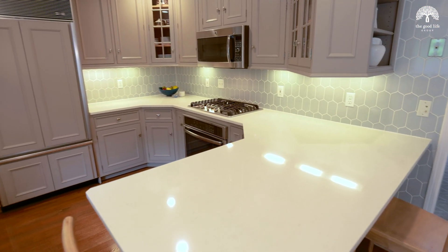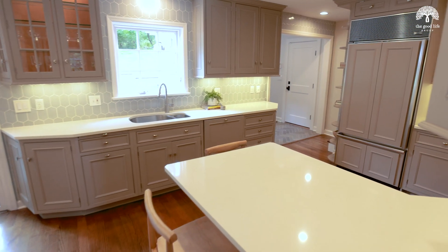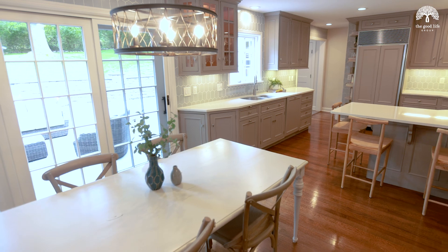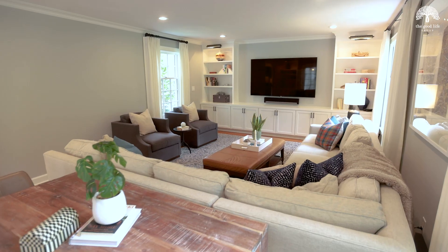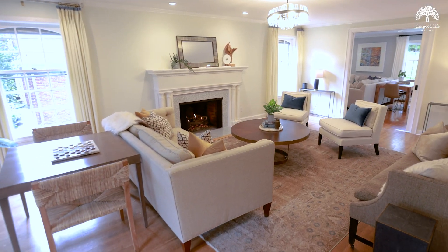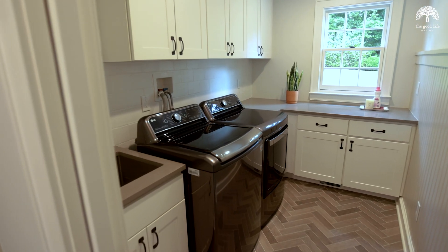This home has incredible architectural details and high-end finishes throughout. The first floor has so many great spaces to enjoy, whether it's cooking in your gourmet eat-in kitchen, relaxing in the beautiful family room addition, or cozying up with your favorite beverage in front of a gas fireplace in the living room. And don't forget the mudroom addition with a powder room and first floor laundry.